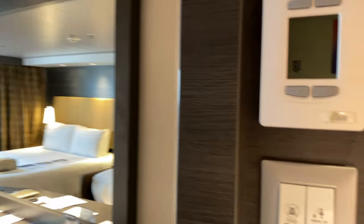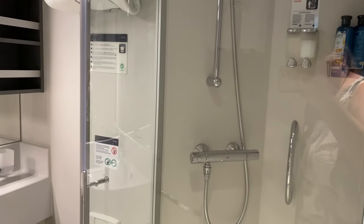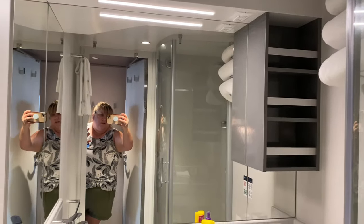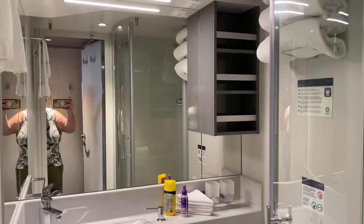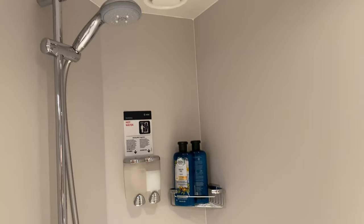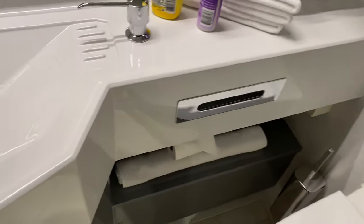Right as you come in, you have a mirror. This is the bathroom — tube-style shower, but it kind of looks bigger than other cruises I've been on. We all know these aren't huge, but good size, decent amount of storage.